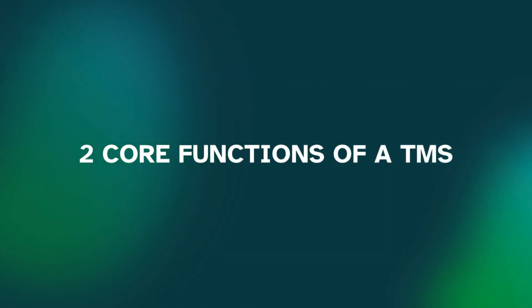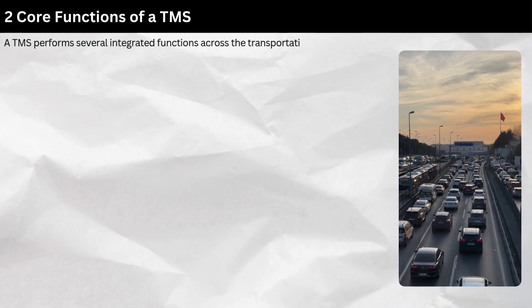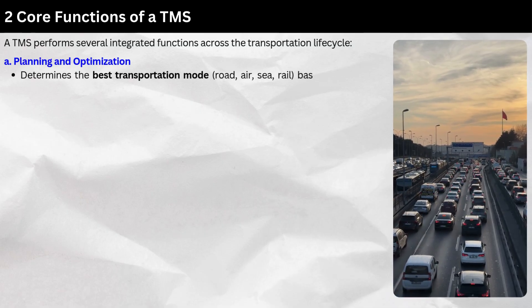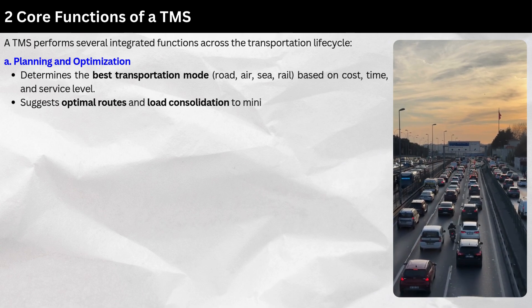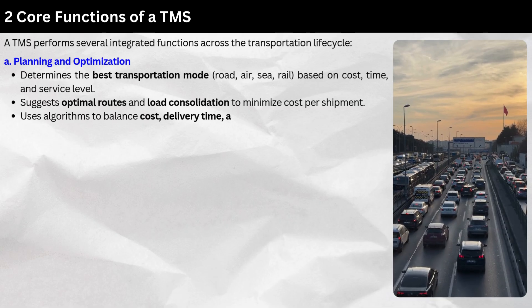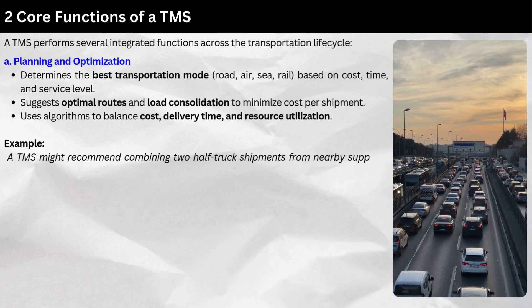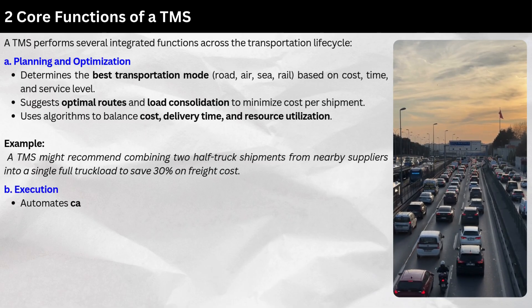Core functions of a TMS: A TMS performs several integrated functions across the transportation lifecycle. First, Planning and Optimization — it determines the best transportation mode (road, air, sea, rail) based on cost, time, and service level. It suggests optimal routes and load consolidation to minimize cost per shipment, using algorithms to balance cost, delivery time, and resource utilization. For example, a TMS might recommend combining two half-truck shipments from nearby suppliers into a single full truckload to save 30% on freight cost.